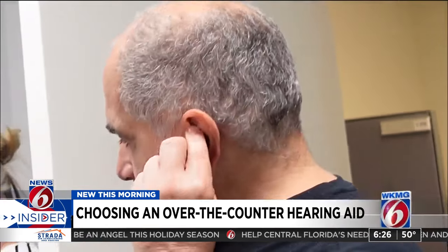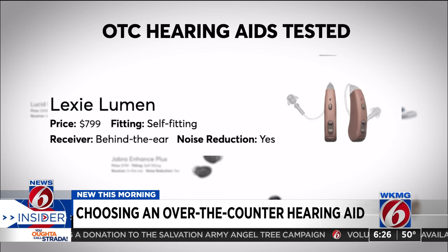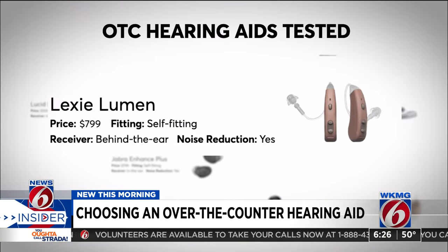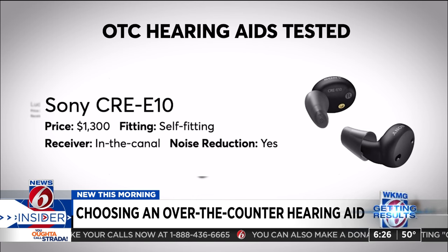Self-fitting hearing aids are more expensive, but they're a really good choice if you want your hearing aid to be more tailored to your hearing loss, or if you want options like streaming music or calls. The Lexi Lumens were one of the most affordable self-fitting hearing aids that Consumer Reports looked at — before using them you'll need to set them up by taking a short hearing test. A pricier but still good option might be the Sony CRE E10 at $1,300.